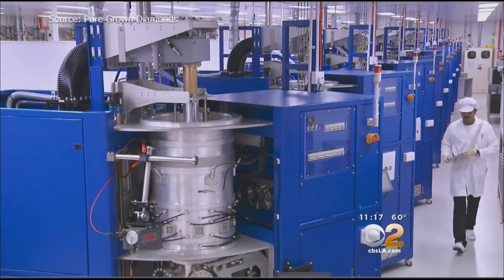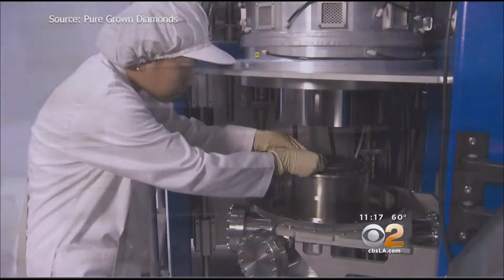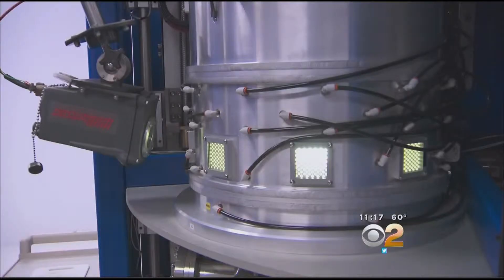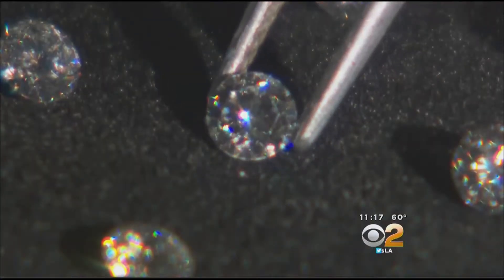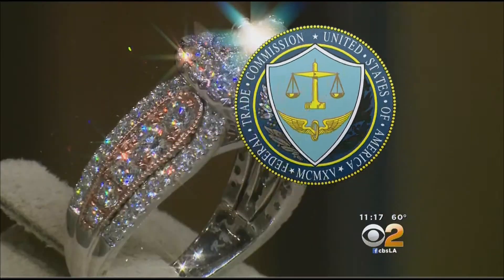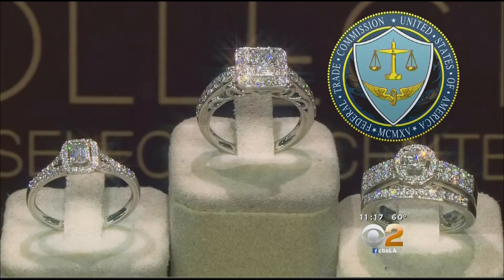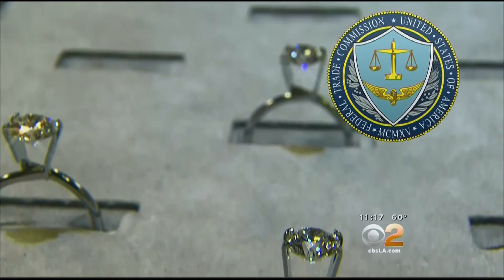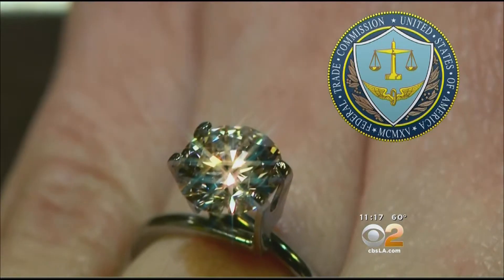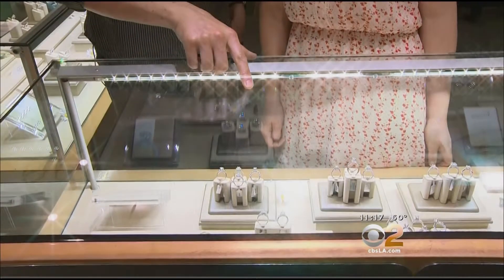At Pure Grown Diamonds, they make them by placing a carbon chip in a microwave chamber, adding electrical energy and gases, creating a molecular reaction. The Federal Trade Commission, or FTC, has very strict guidelines for diamond sellers. Retailers must disclose to the consumer by labeling if a diamond is lab-made or a synthetic.